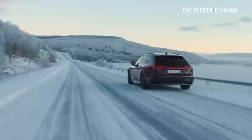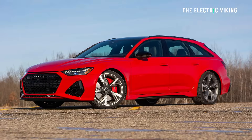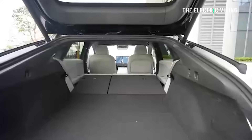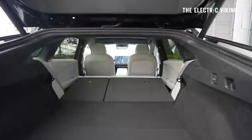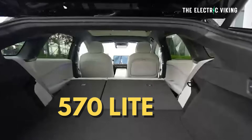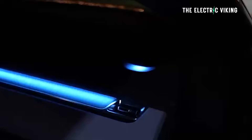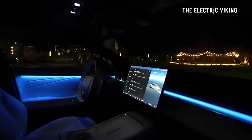Think about it like this: the Audi S6 or the RS6 — that's a wagon. You think wagon, more practical than an SUV, but actually this has more boot space. This has 570 liters of boot space, and it's got a liftback at the rear. It's actually one of the most impressive technological vehicles on the market.